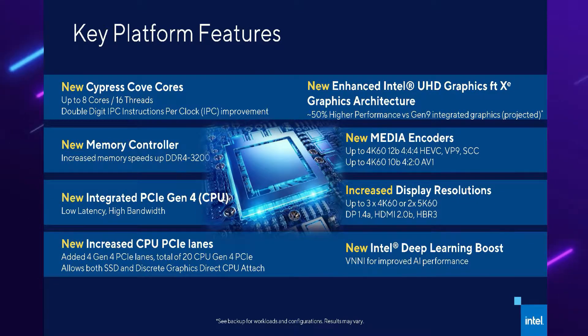If you are running integrated graphics, it is a plus to see increased display resolutions. Intel will also have a deep learning boost which will give you improved AI performance. To summarize, Intel is trying to close the gap with AMD. With the new chips you'll have Gen 4 support and DDR4-3200 memory speed support, which is good to see.